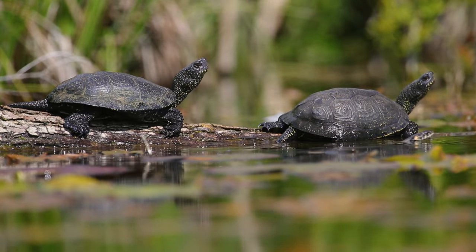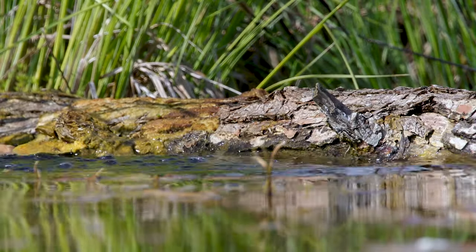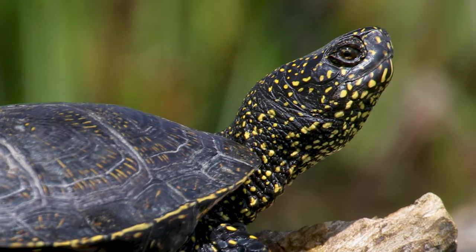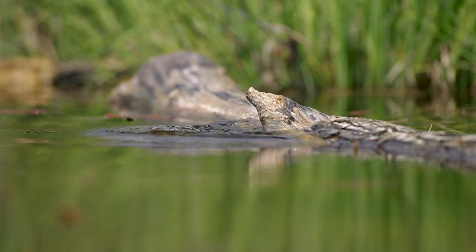The European pond turtle is classified as a semi-aquatic animal that spends most of the year in water. Its protective coloration in the form of yellow spots, especially on its head and limbs, makes it almost invisible in its environment.